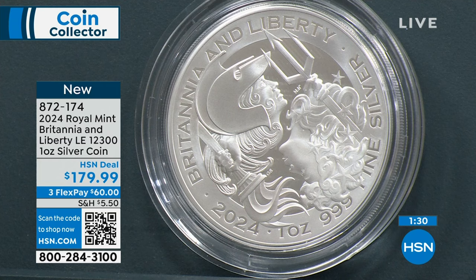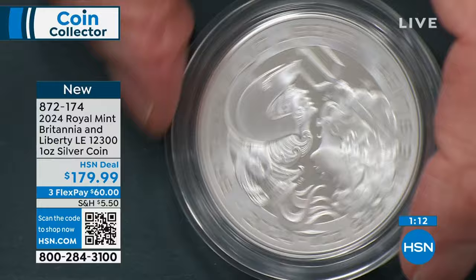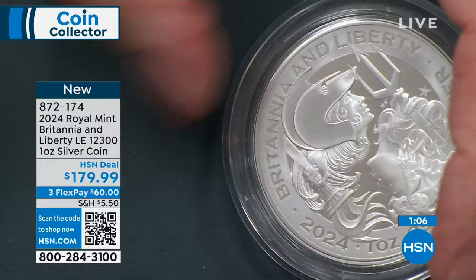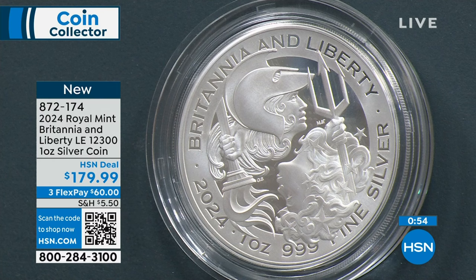Absolutely done in stunning, brilliant uncirculated finish. There's Britannia — now let's turn that around — and there's Liberty. So both Britannia and Liberty appear on the coin. You have Lady Liberty and Britannia together. That is the collaboration from both design and production standpoints.